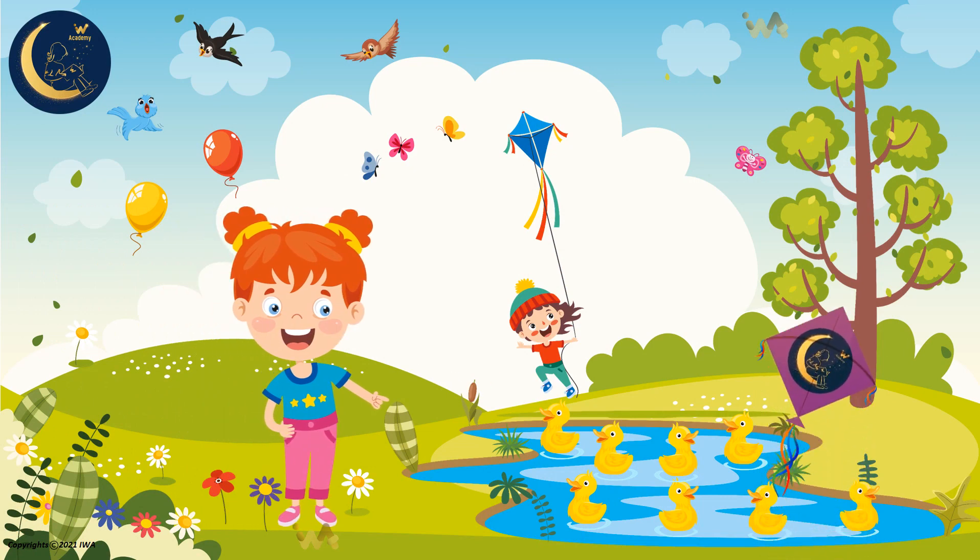Look at the beautiful ducks in the pond. Let's count them. 1, 2, 3, 4, 5, 6, 7, 8. There are 8 ducks.